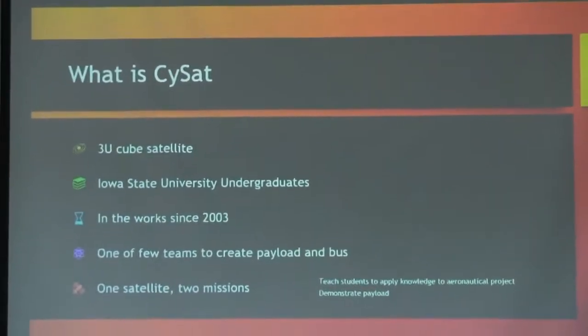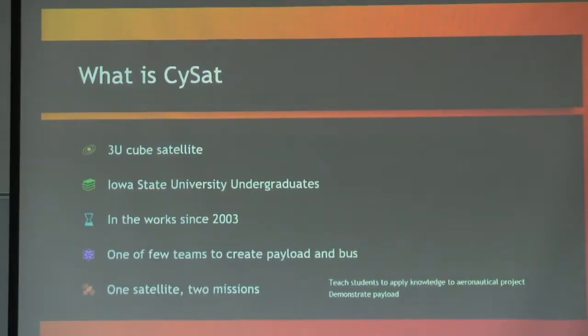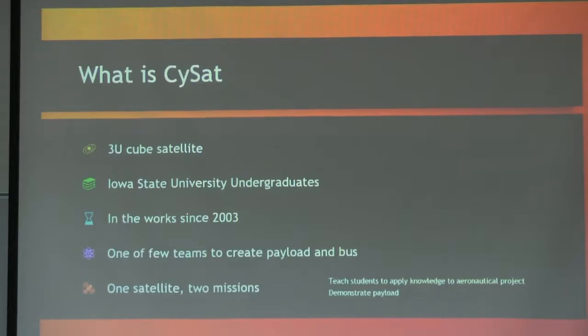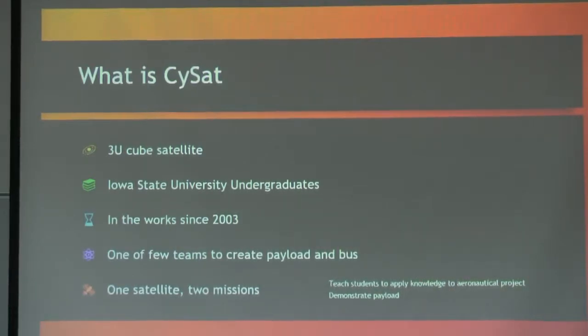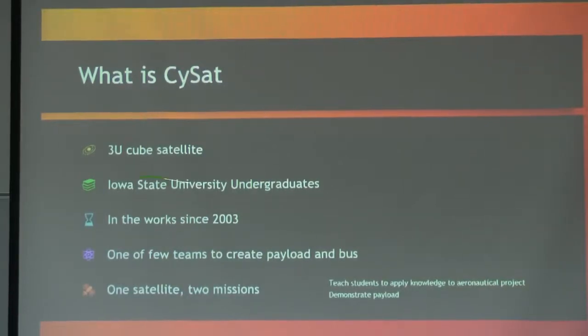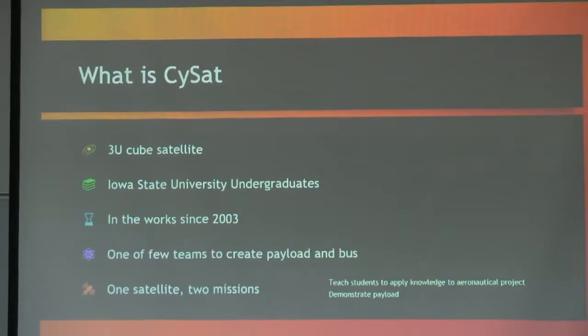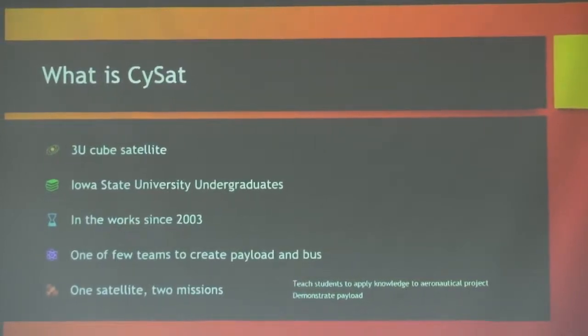PsiSat 1 specifically is our CubeSat. It is a 3U CubeSat, so it will be 10 by 10 by 30 centimeters. It's been primarily done by undergraduates — maybe one or two grad students helping, but mostly an undergraduate effort. That includes students from aerospace engineering, mechanical engineering, electrical engineering, computer engineering, almost any of the engineering majors, and a few students from outside the College of Engineering. This has been a project in work since 2003. I came on board in 2006 and it was not going very far, but a few years ago after about two attempts to get funding, we finally got funding, and a lot of things have been going very quickly.